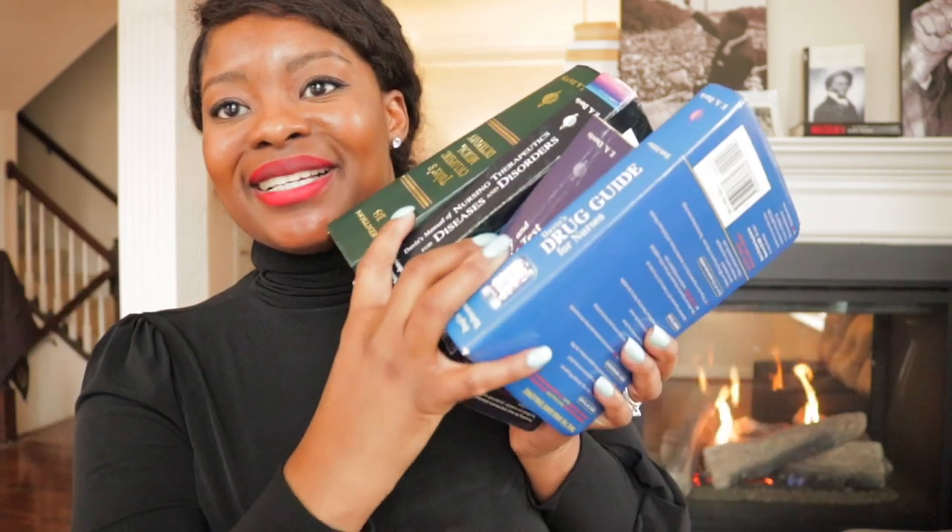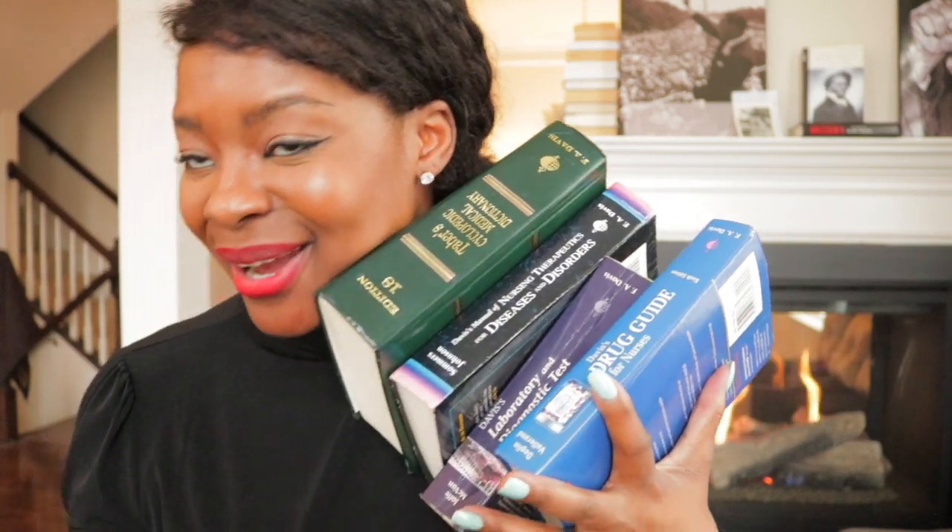Having all of these books in one app is just freaking priceless. I cannot wrap my mind around it. I love it and you will too. This app is going to have you shining in clinical.